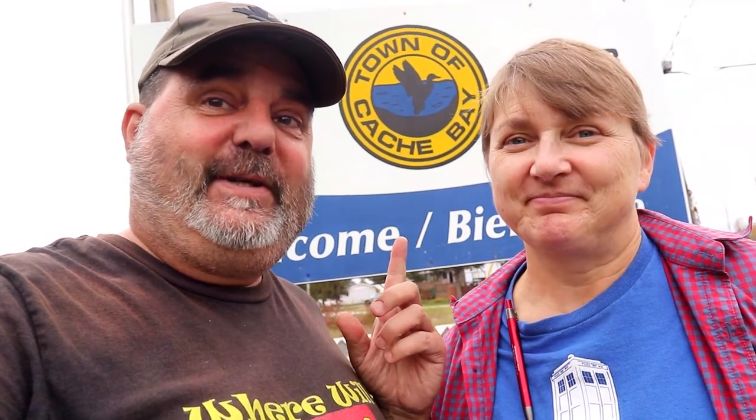Hey, you got a minute? Sure hope you do, because with a name like Cache Bay, there's definitely got to be a geocache nearby. Let's go. One cache, one minute. Cue the title. Start the clock. Go.